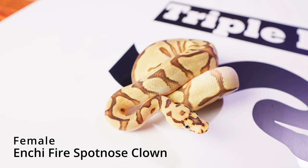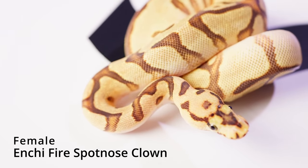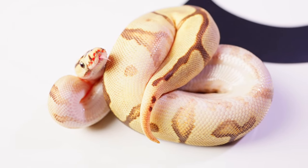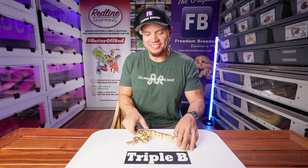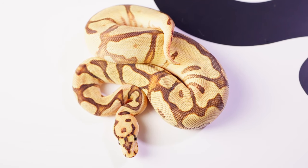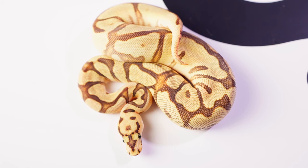We've got an Enchi Fire Spotnose female Clown — this one is just a chunker, taking meals like a beast. Just such a good looking snake, so fat, so ripe, just so good. There are so many more snakes that are going to be up on Morph Market — I just wanted to show you a small spattering of the ones that are coming out.